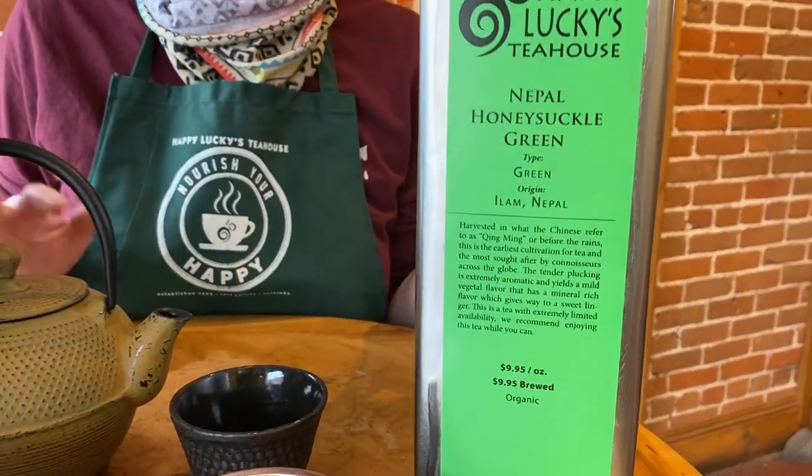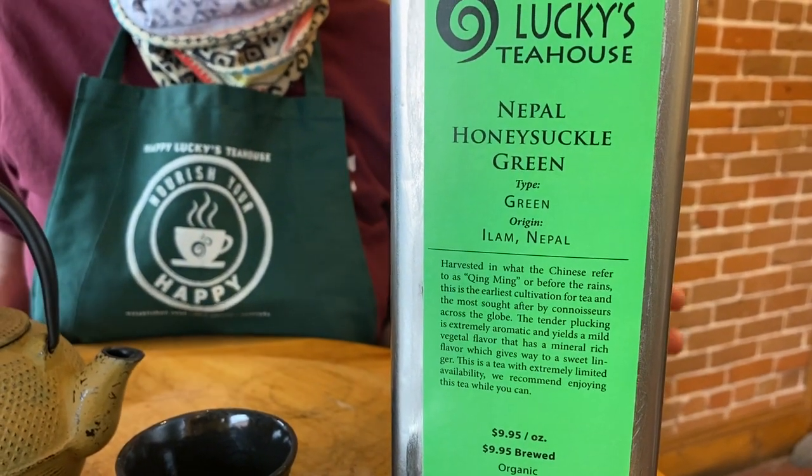So if you've ever had those Darjeeling black teas, this is going to have similar tastings to that, but it's going to be pretty different because it's a green tea.